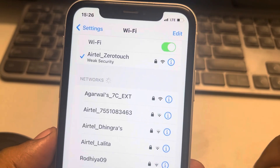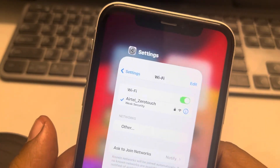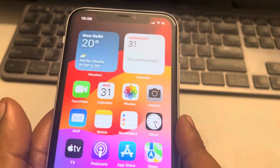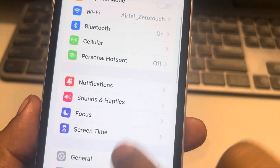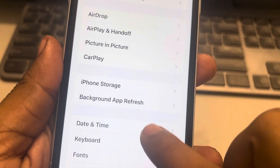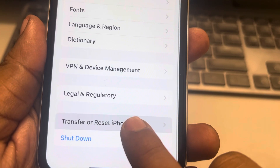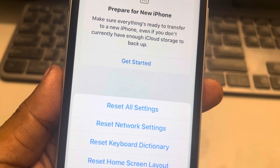If that's also not working, go to Settings, scroll down, find General and tap on it, tap on Transfer or Reset iPhone, tap on Reset, and finally tap on Reset Network Settings.